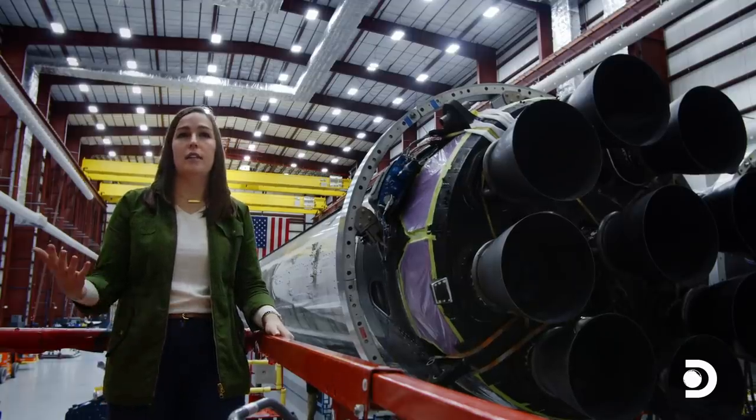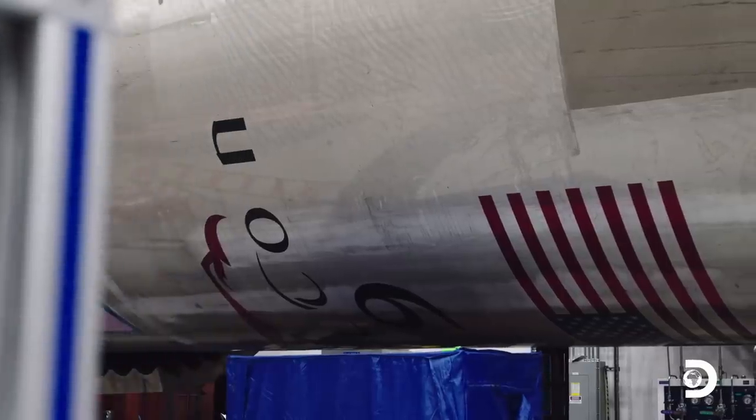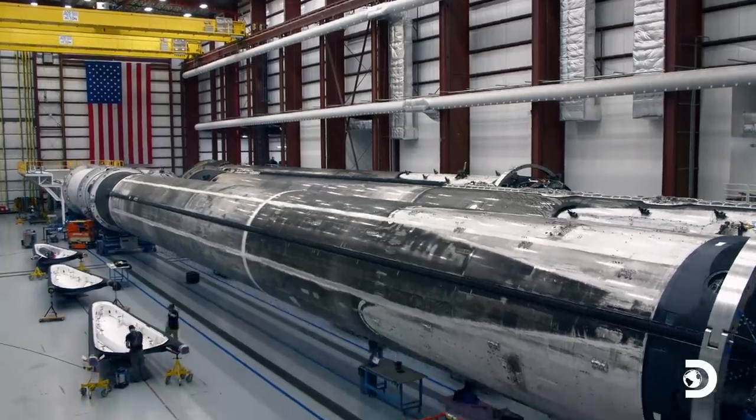The end goal is obviously to have zero refurbishment — to be able to land and then relaunch, like airplanes, to ensure that we're able to access space on a daily basis. That's something that SpaceX is very proud of and what we're trying to do as a stepping stone to help us get to Mars.